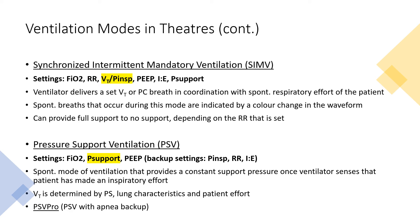SIMV is a ventilator mode that delivers either a preset volume-controlled or pressure-controlled breath in coordination with the patient's spontaneous respiratory effort. The ventilator will tell you how many spontaneous breaths the patient is taking, and you'll also see it on the waveform display indicated by a color change. Pressure support ventilation is similar to pressure control but is a spontaneous mode — it provides constant pressure support once the ventilator senses an inspiratory effort. Tidal volume is determined by the pressure support, lung characteristics, and patient effort. There is also a pressure support ventilation pro mode that will kick in if the patient becomes apneic.